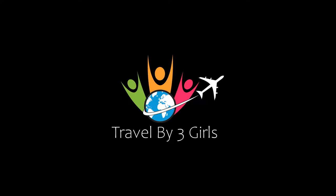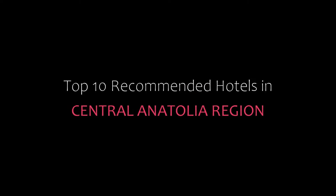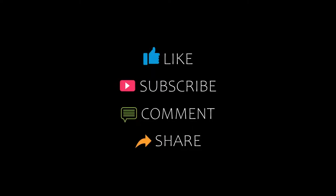Hello everyone, welcome back to my YouTube channel. You are watching a new video of Top Recommended Hotels. Please subscribe to my channel and don't forget to like, share, and comment. Let's start the video.